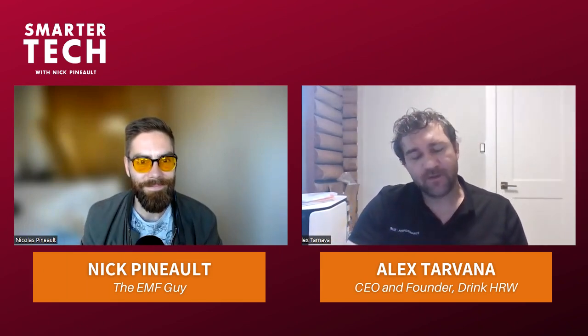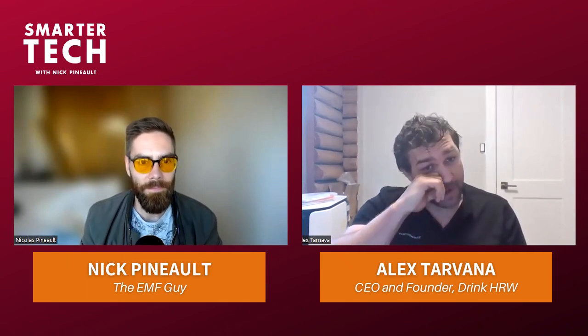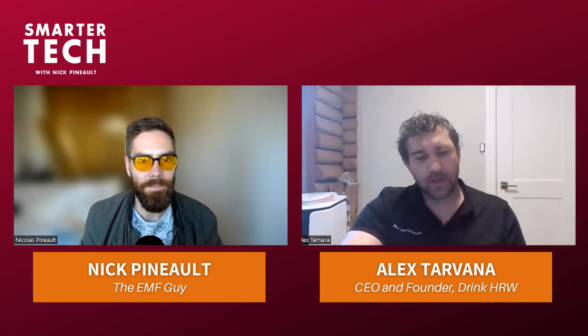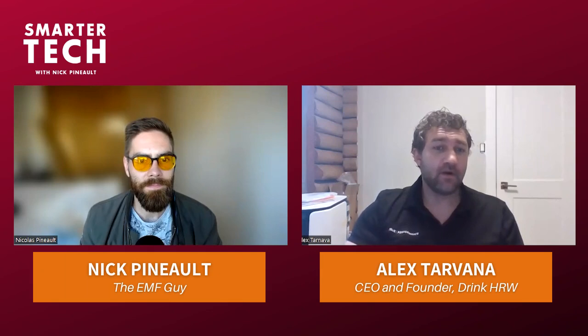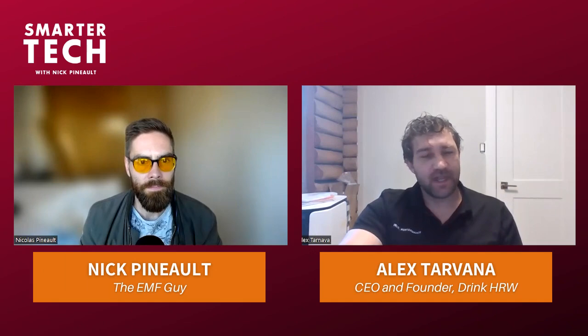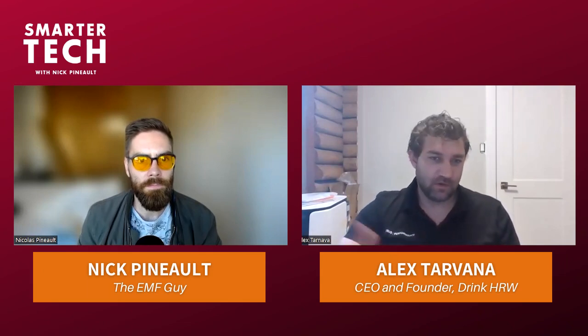I am the primary inventor of the Open Cup Hydrogen tablet. You see that at Drink HRW and other brands as well. I license it all over the world. I'm involved pretty heavily in the research side and the R&D side of making different tablets - standard tablets that a lot of brands have, and custom tablets that serve very specific benefits with additional ingredients added on top.